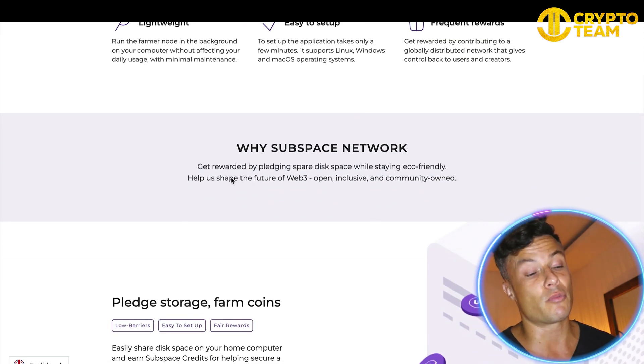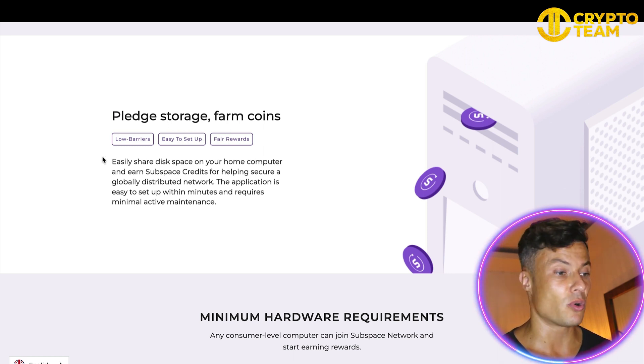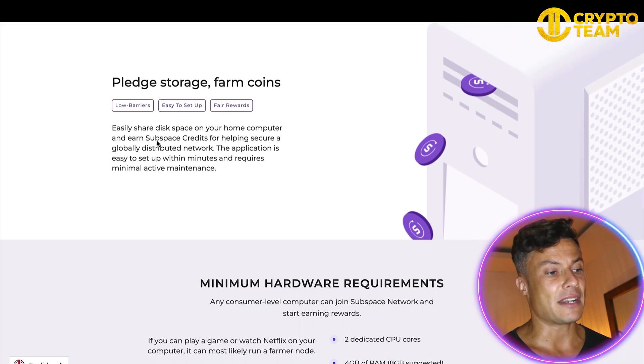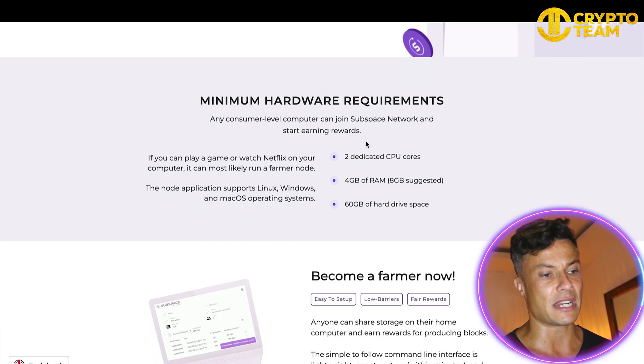If you want to make a spare bit of cash in the background — and obviously depending on your operating system, if you've got a more powerful computer you'll be able to mine more — this is a cool thing to look at. You can get rewards by pledging spare disk space as well as staying eco-friendly, helping to shape the future of web3: open, inclusive, and community owned. You can pledge storage and also farm coins by easily sharing disk space on your home computer and earn Subspace credits for helping secure a globally distributed network.